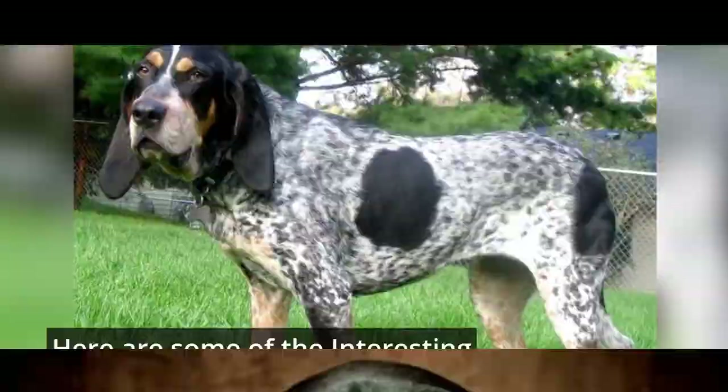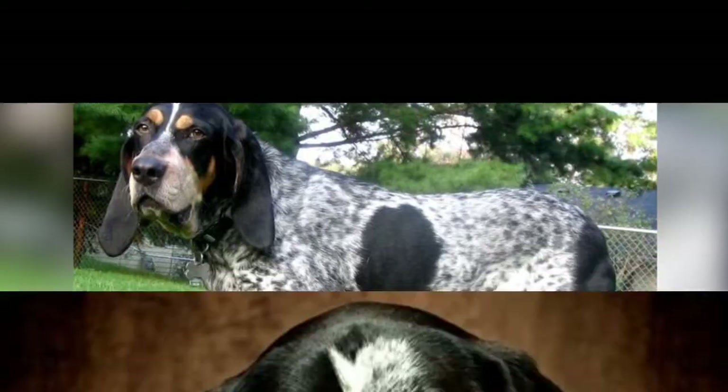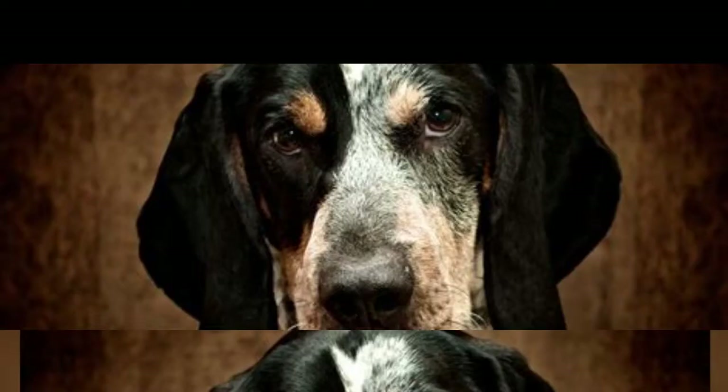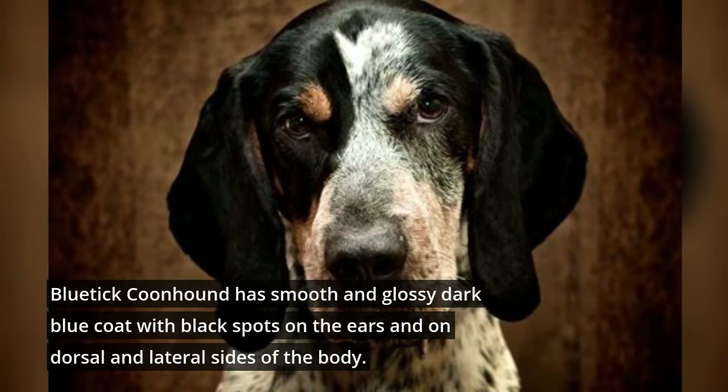Blue Tycoon Hound can reach 21 to 27 inches in height and 45 to 80 pounds of weight. It has a smooth and glossy dark blue coat with black spots on the ears and on the dorsal and lateral sides of the body.